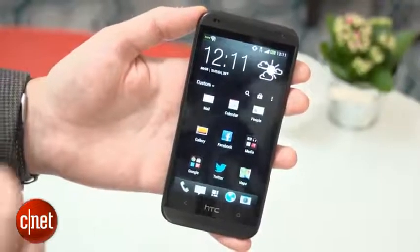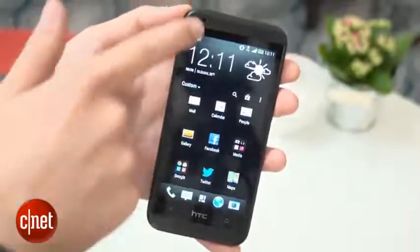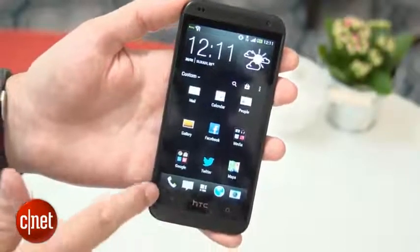Looking at the front of the phone, it's easy to see the family resemblance. We've got the dual BoomSound speakers at the top and the bottom, and we've got the touch-sensitive navigation buttons just below the screen.